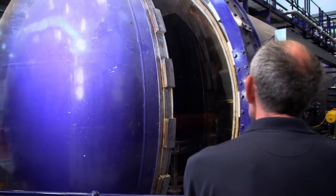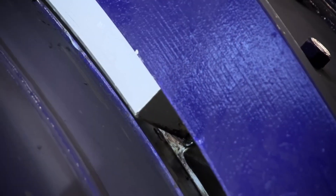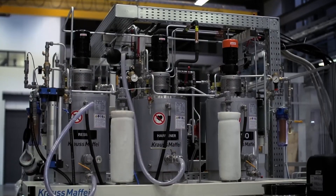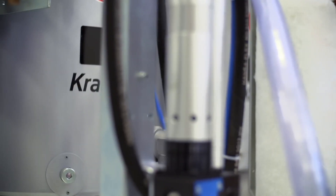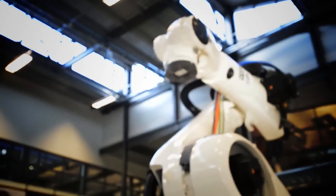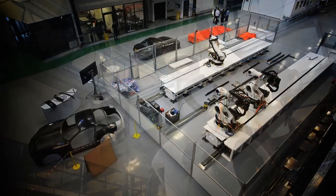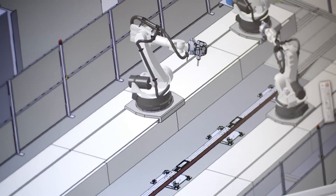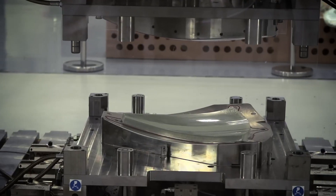Airbus has inaugurated the WTDC in Bristol, advancing its Wing of Tomorrow program. The centre will accelerate the design, manufacture and testing of next-generation aircraft wings, complementing the existing Aerospace Integrated Research and Technology Centre, AIRTEC. The first development wing arrived at Filton in July, marking a milestone in the program's progress.